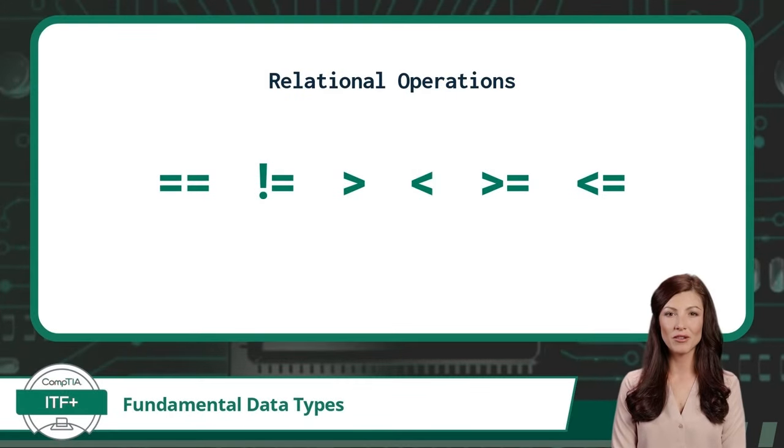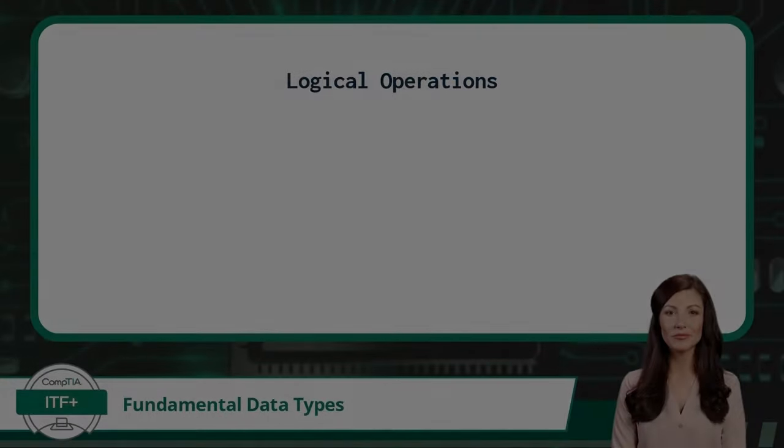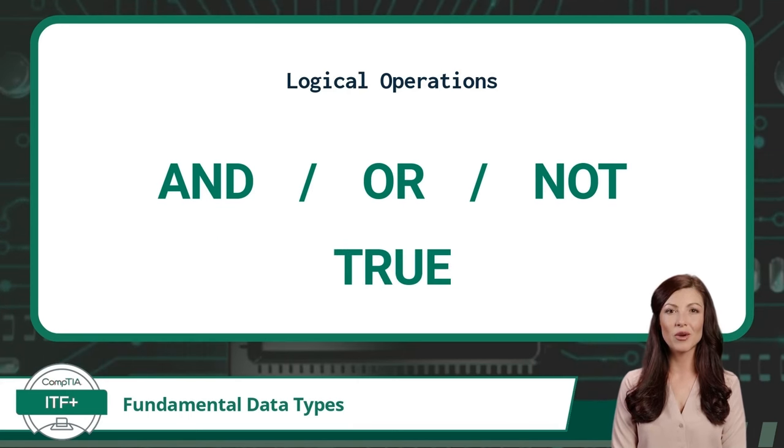Next we have relational or comparative operations. From left to right, there is equal, not equal, greater than, less than, greater than or equal to, and less than or equal to. These operations are used to compare two values. We will close out this video with logical operations. Logical operations use keywords like AND, OR, and NOT to combine multiple conditional statements. These conditional statements will result in a true or false output. For our example, if x was set equal to 6: 6 would be less than 10 and 6 would be greater than 4, so this statement would evaluate to true.